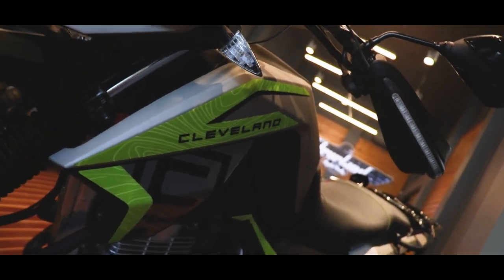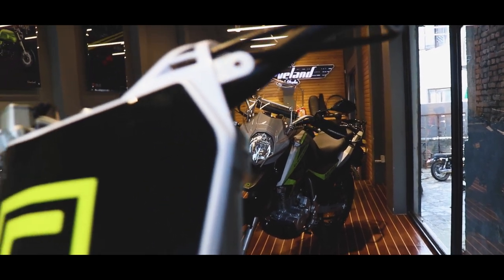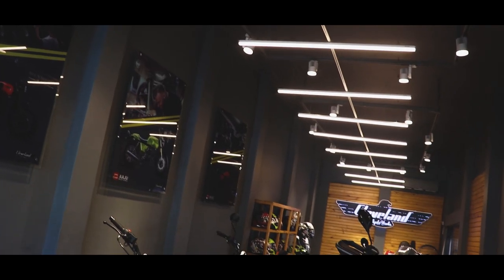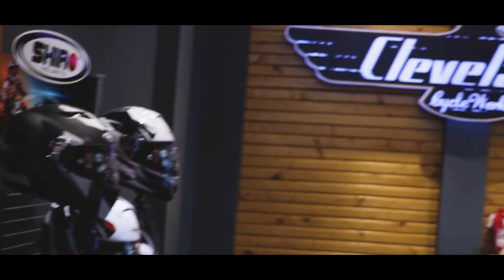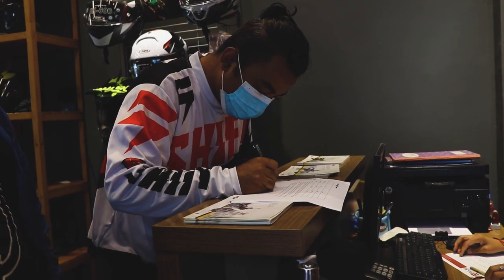Cleveland Cycle Works is a privately held motorcycle manufacturer that designs and assembles small displacement retro-styled cafe racers and bobbers at its headquarters in Cleveland, Ohio, United States. The company was formed in 2009 and its bikes are manufactured in China with components mostly imported from Taiwan.